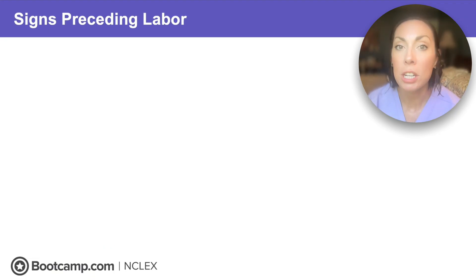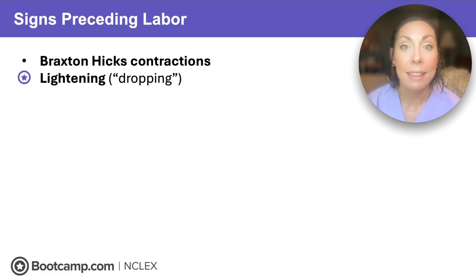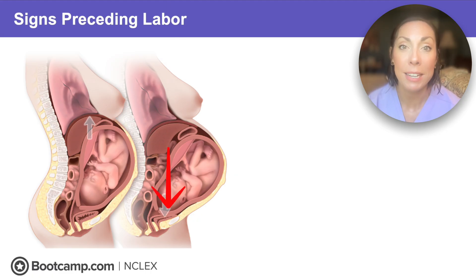If we've assessed this client and determined she is not in true labor, she's probably just having Braxton Hicks contractions. Those contractions are irregular; it's just the body's way of getting ready for labor. There are many signs that precede labor, and Braxton Hicks is one of them. Another is lightening or dropping — when that fetal head drops lower into the pelvis to get ready for labor. You might see this described on the NCLEX as the client being able to breathe a little easier, because that fetal weight is no longer pushing up on the diaphragm. However, she might have increased urinary frequency, because that fetal head is pushing down on the bladder.